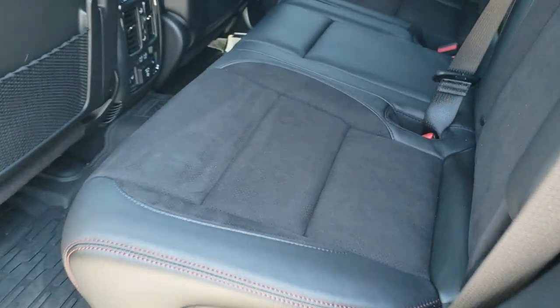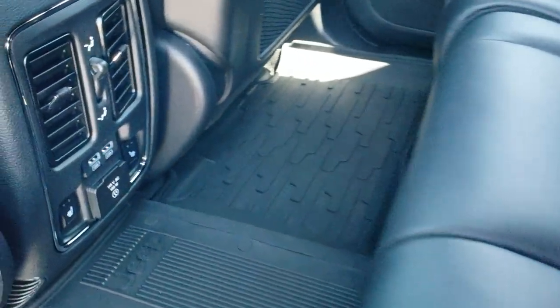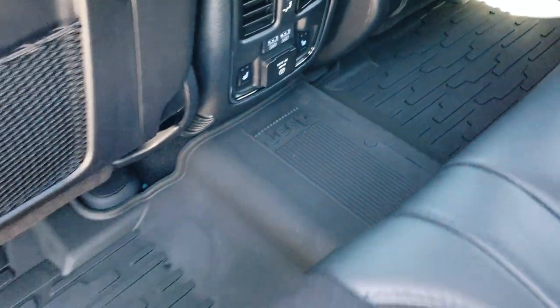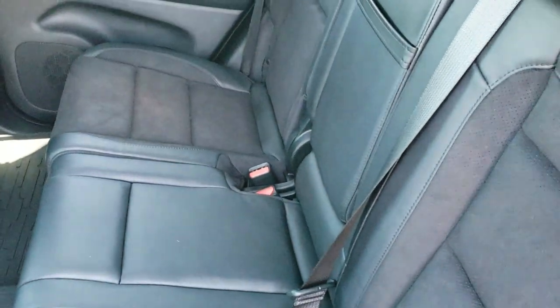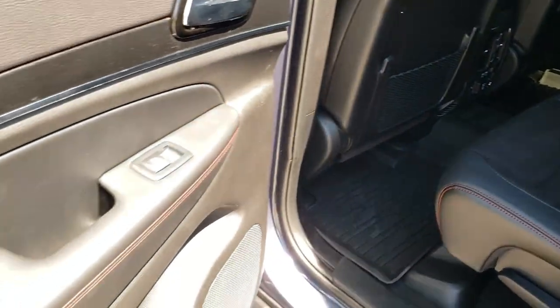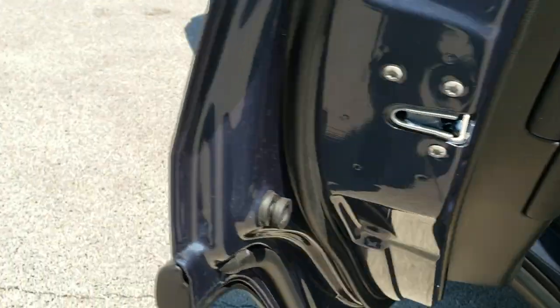Back seats are heated on the outboard sides as well. You've got two USBs and a 115-volt, 150-watt plug-in back there. All-weather floor mats throughout the back, and these seats go down almost completely flat which is nice if you have to haul a bunch of extra stuff. There's also nice trim on the doors back here and you do get the child safety locks.